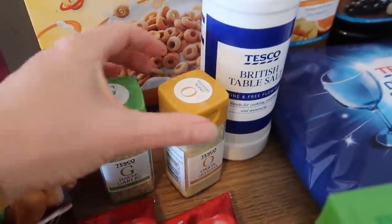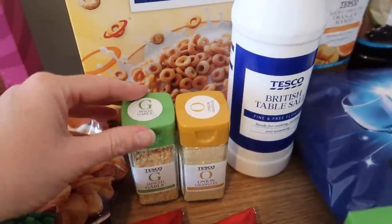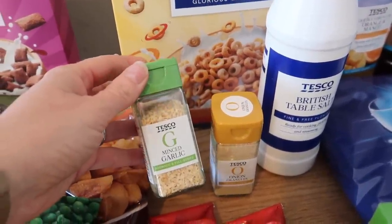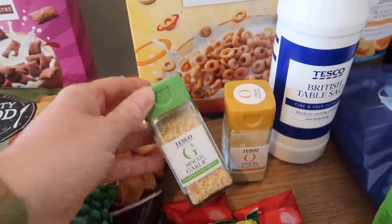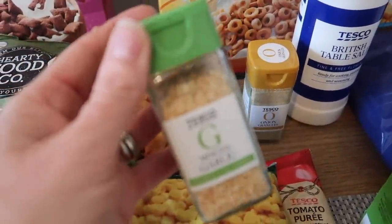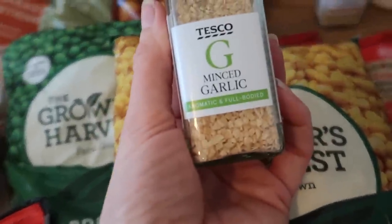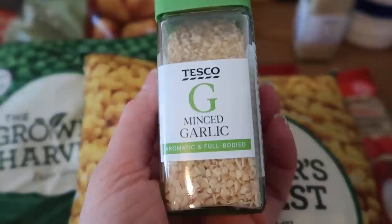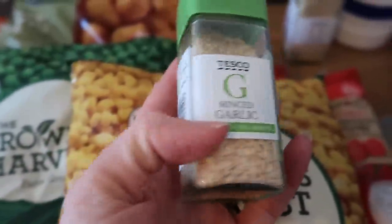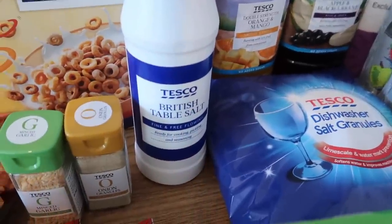I've got some minced garlic and onion granules because I'd run out of both. I'm quite liking the minced garlic as opposed to garlic powder because when it goes in a sauce you actually get tiny bits of garlic — it softens up and is much more like putting in a real clove of garlic. Onion granules go in most things, and I've also run out of salt.